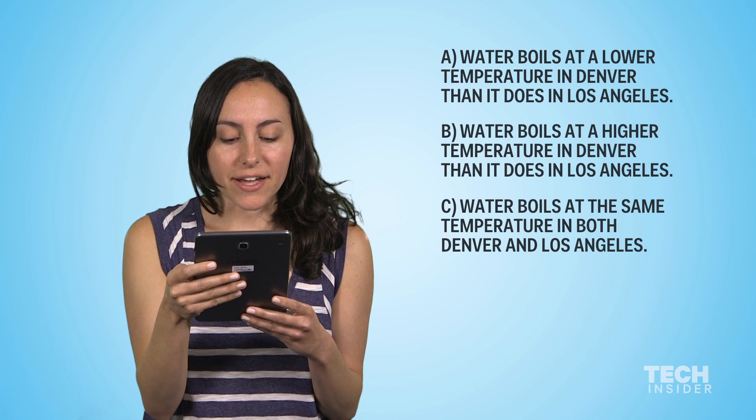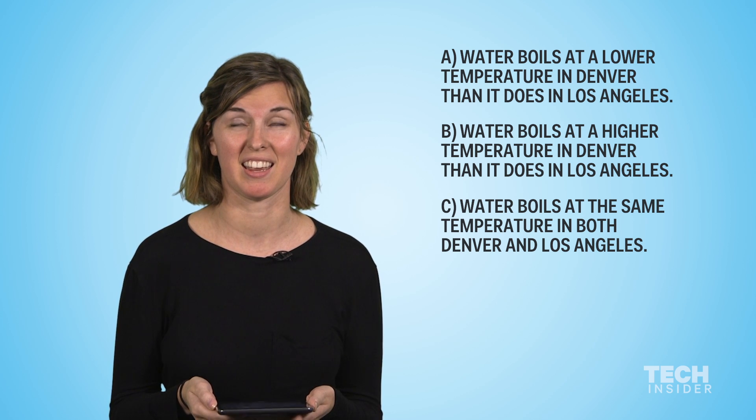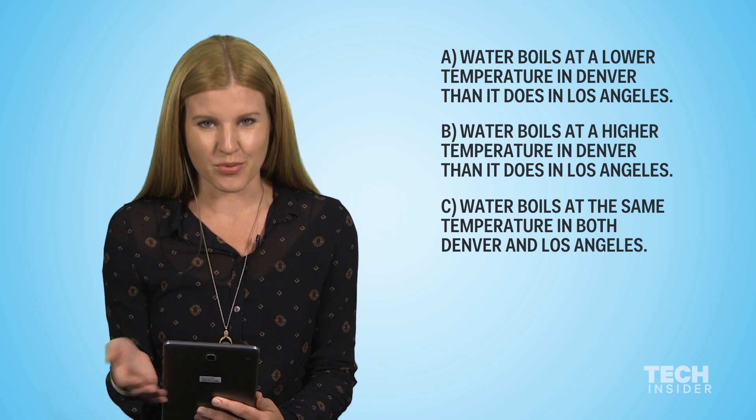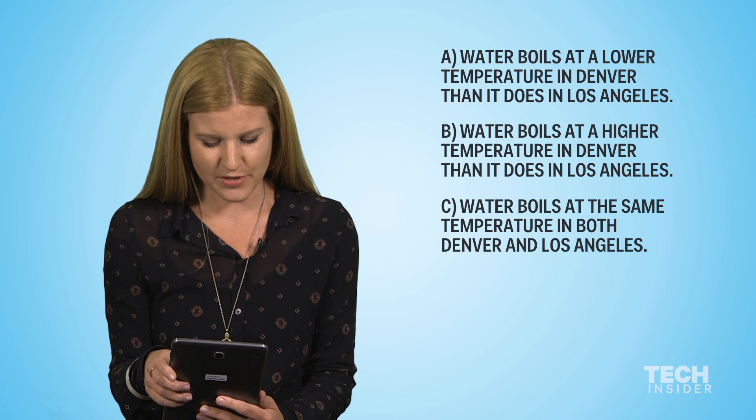Which of these statements is correct? Water boiling and altitude... I think water boils at the same temperature no matter where you are. This is a trick question, so I'm gonna pick that one.